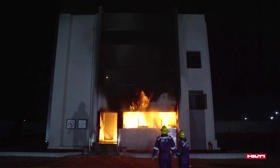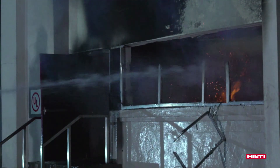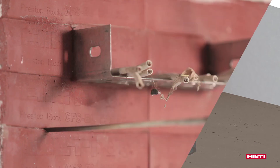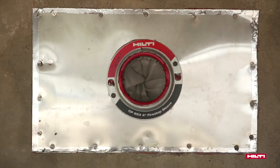This also highlights the urgency to evolve building codes, where there is very limited direction on fire stop system applications. Let's use tested fire stop systems to save lives, protect assets, and enhance building performance.